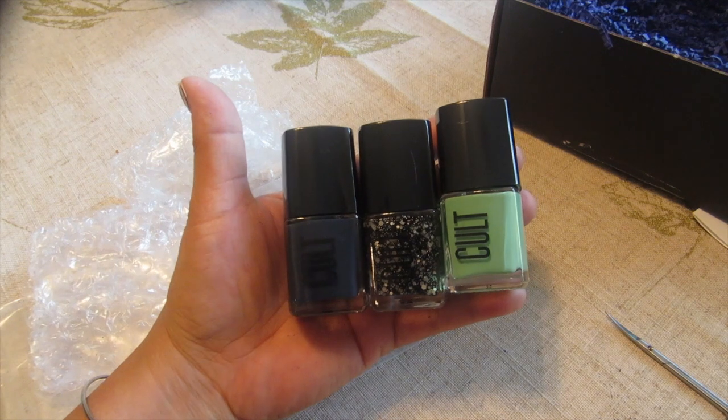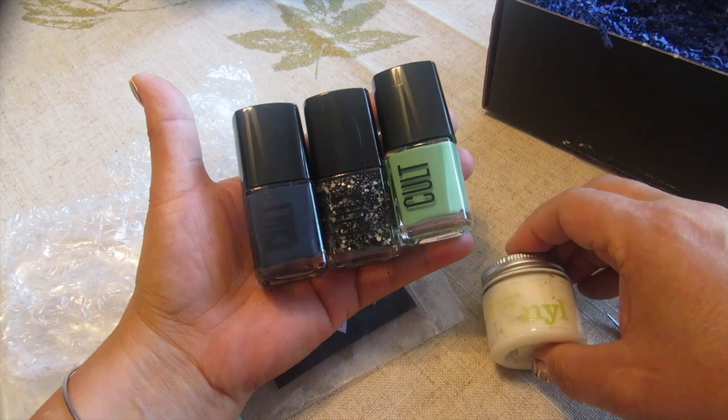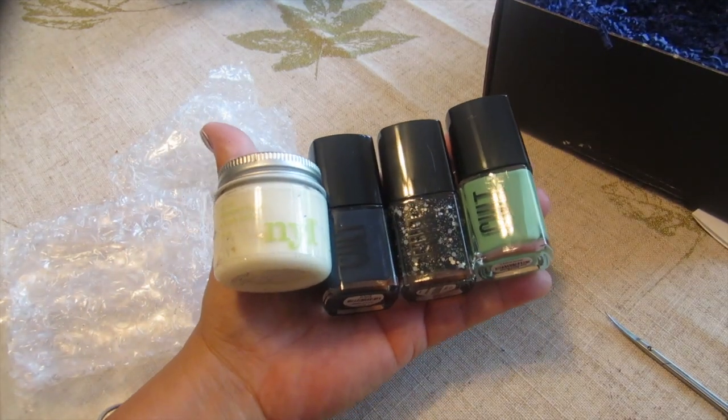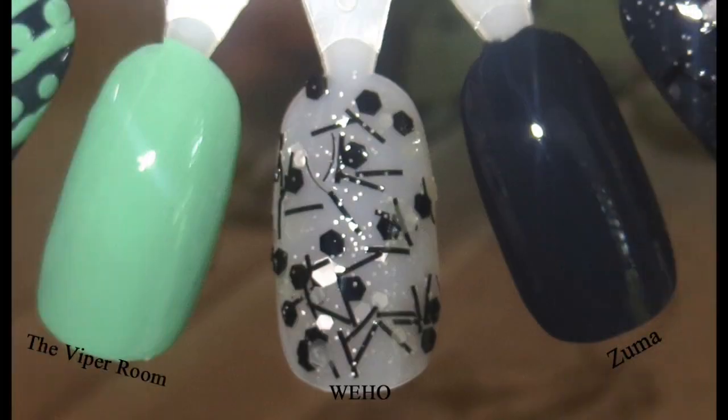Then of course we've got the NYL cream that they gave us — that's really nice. I believe it's a cruelty-free and vegan product; I saw bunny ears on it and the products look to be all organic. And the mascara — what a great box!